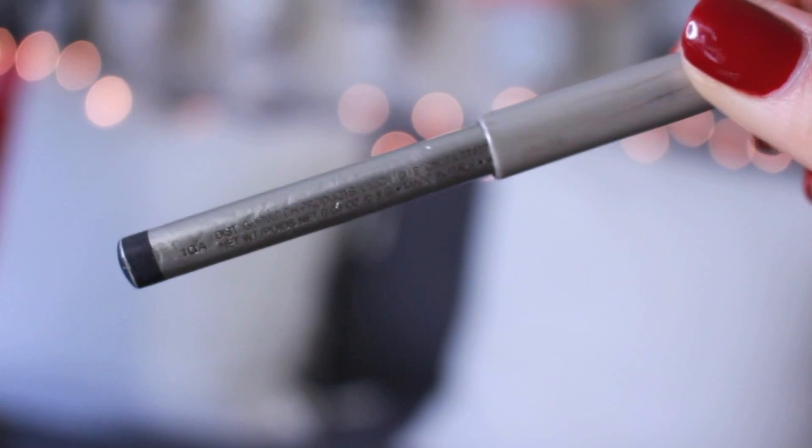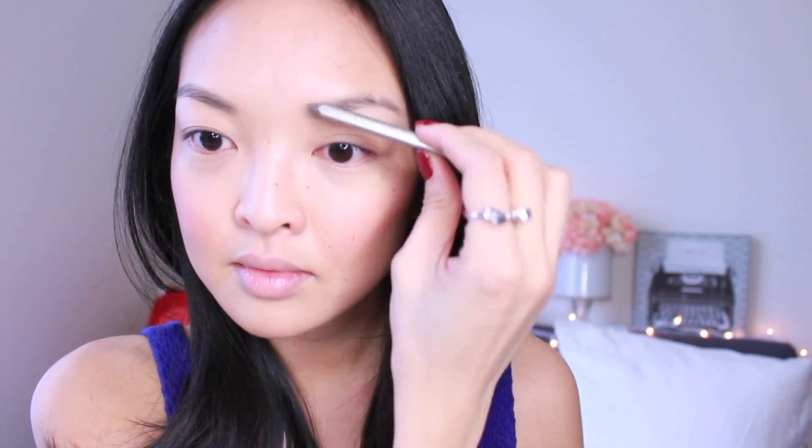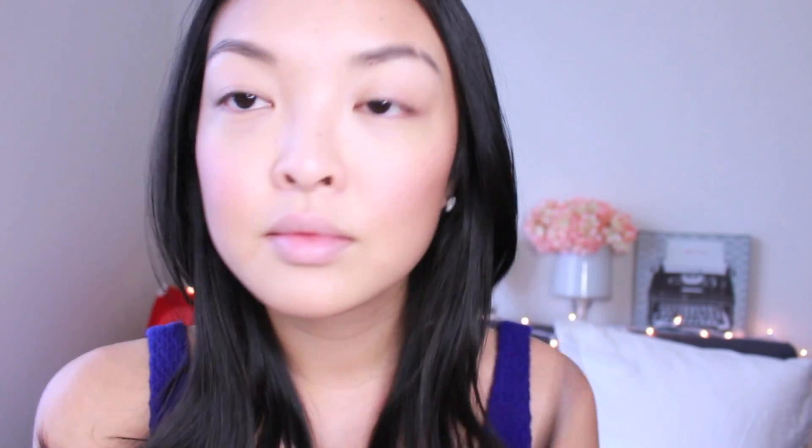Eyebrow time! One of my favorite eyebrow pencils is this one from Lori Mercier in Brunette. It goes on really lightly so it's easy to build up the color for your eyebrows. Use light soft strokes to achieve the perfect brow. To help smooth out any lines, use an eyebrow brush and go over your eyebrows for a soft bushy look. Try and stay on the lighter side for the eyebrows — eyebrows that are too dark can look overpowering and unnatural.